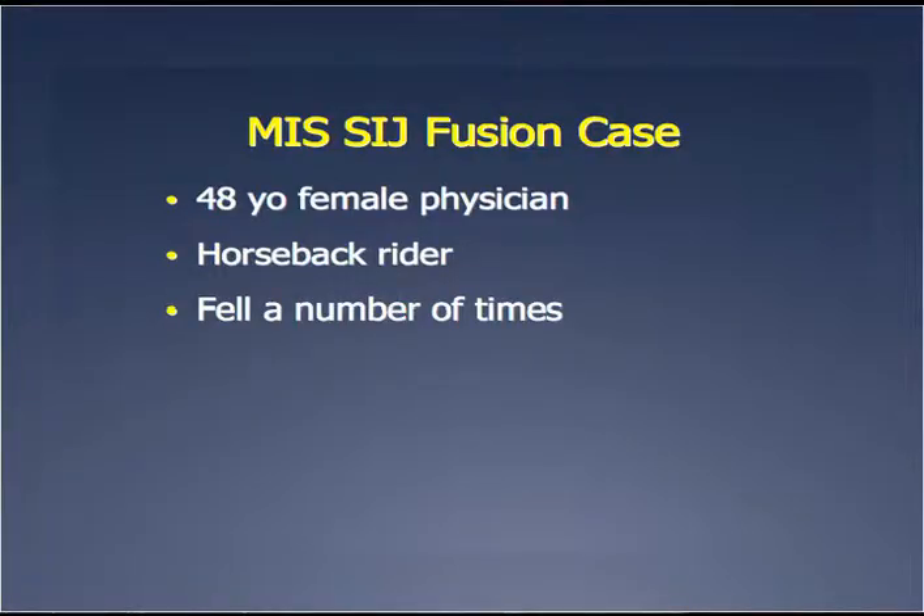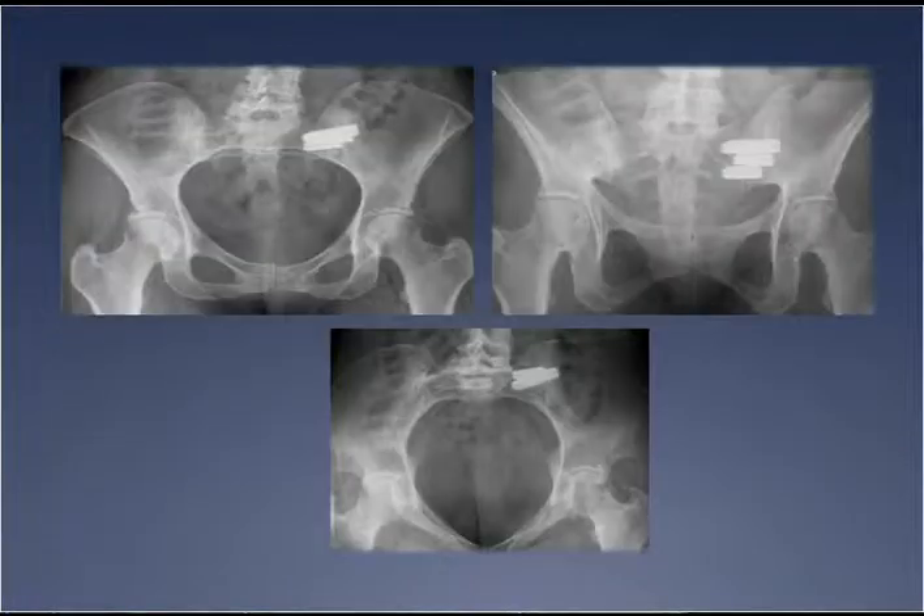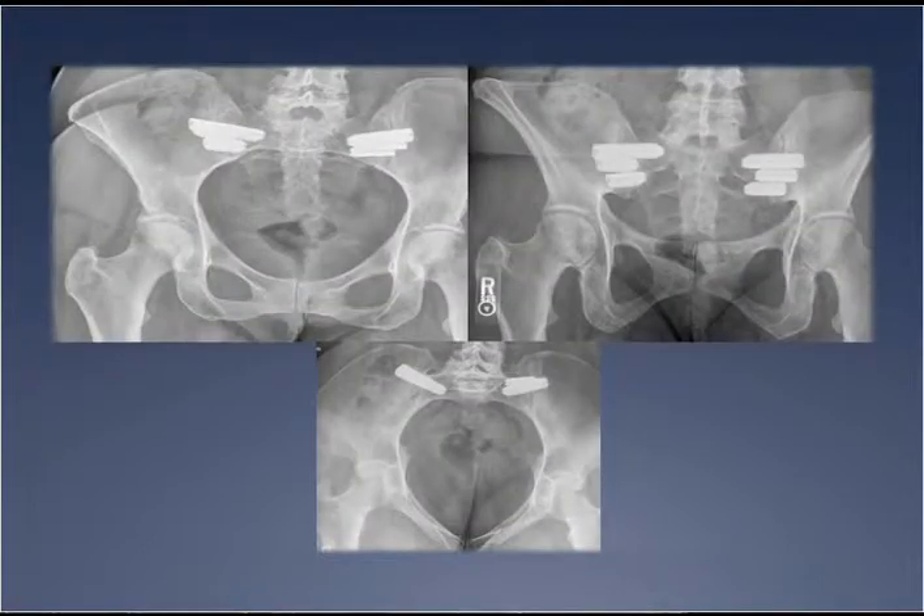Another example on the other extreme is a physician who was a horseback rider with one clear fall she remembers. She came to me for an SI joint fusion — maybe the joint on the left is a little wider on the film. We did the left side; she felt so good she came back in three months for the right side. This is a physician seeking this treatment — it doesn't mean physicians are unreasonable. She got better, is back at work, and significantly reduced her medications and ambulatory aids.